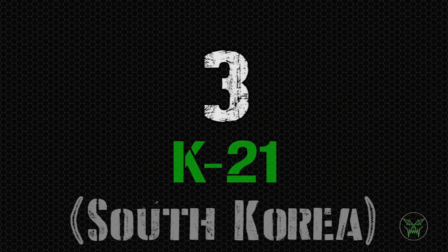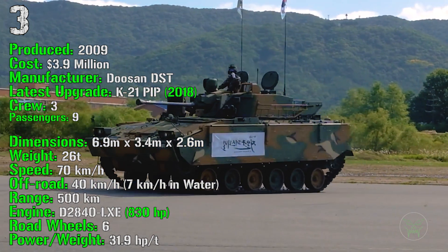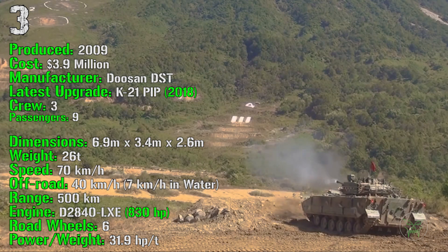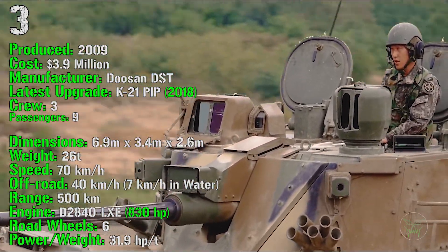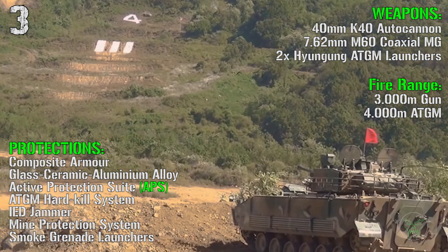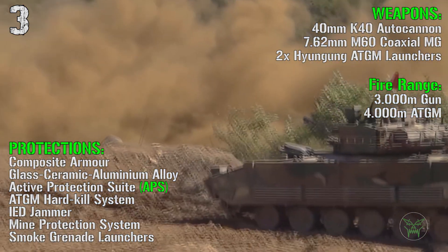We start the top 3 with the K21 from South Korea. It's been produced from 2009 with a cost of 3.9 million dollars. The latest upgraded K21 PIP was introduced in 2018. It has a crew of 3 and it can transport 9 passengers. The K21 has a weight of 26 tons, a speed of 70 km/h on-road and 40 km/h off-road, and it can navigate in water at 7 km/h. It has a range of 500 km and an engine of 830 HP. For weapons we have a 40 mm autocannon, a 7.62 mm coaxial machine gun, and 2 anti-tank guided missile launchers. The fire range is 3000 meters for the main gun and 4000 meters for the anti-tank guided missiles.